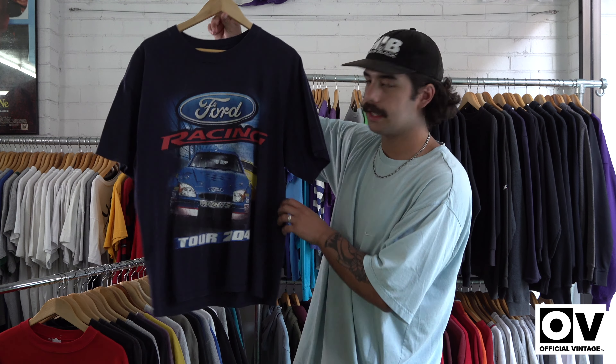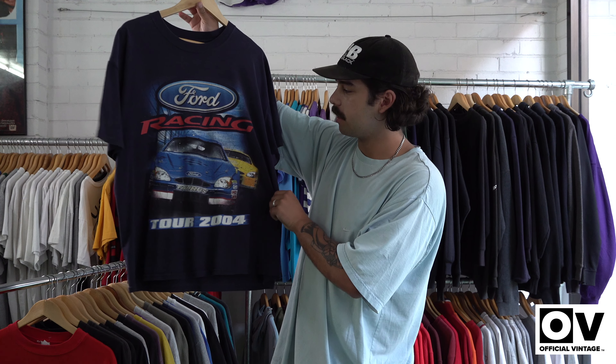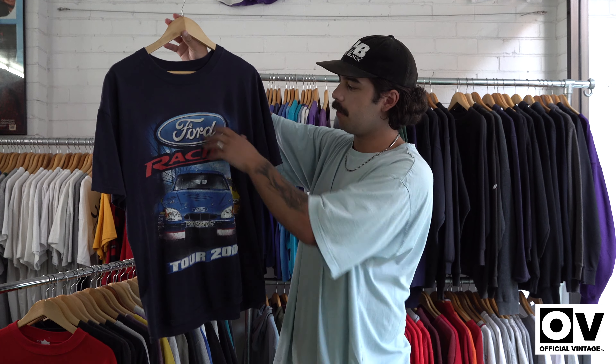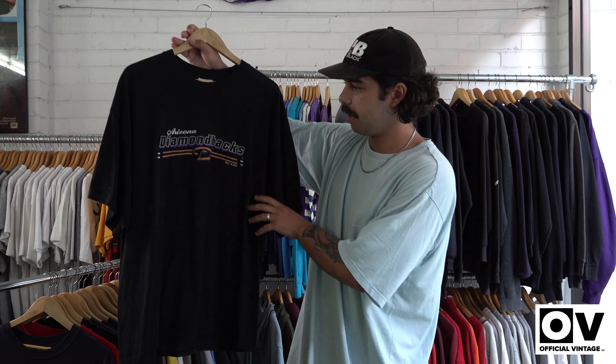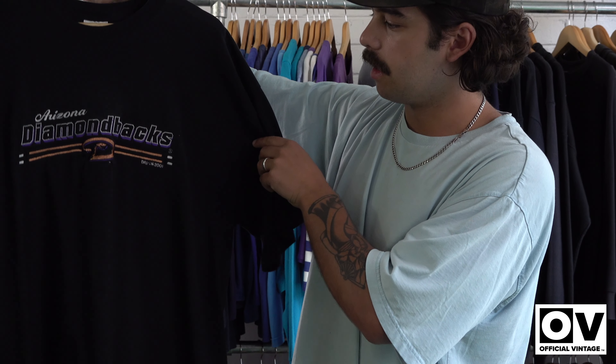Another Ford NASCAR — all the Australian lovers love all their Fords and stuff like that, so this is a good one. 2004, big Ford on the front. Next we've just got another embroidered sports team with the nice little colours on it.